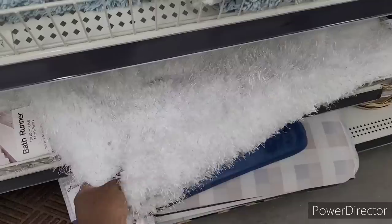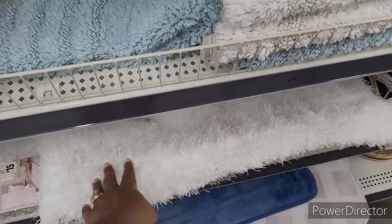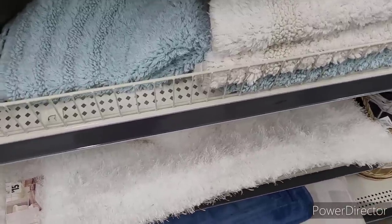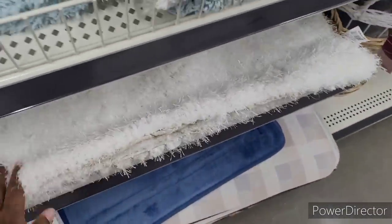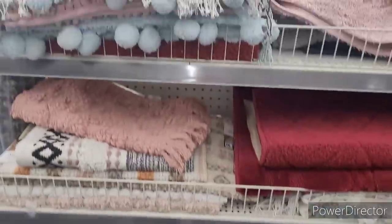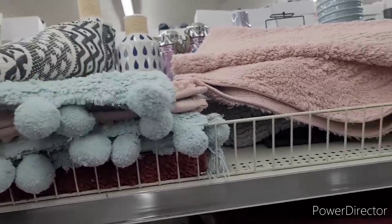$15, a bath runner. I'll probably put that in front of my mirror — I have a large mirror in my bedroom. I have one white one that looks similar to this in front of it, and then a decorative piece on each side, and then a basket with pillows towards the wall. Look at this one — these little balls on there.